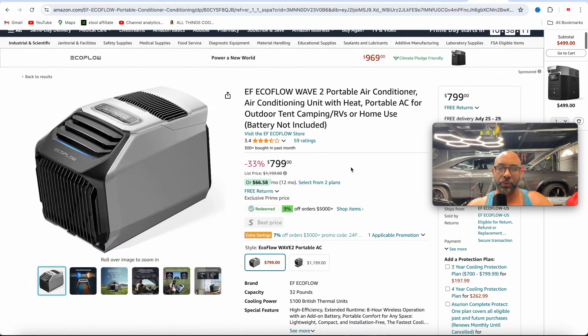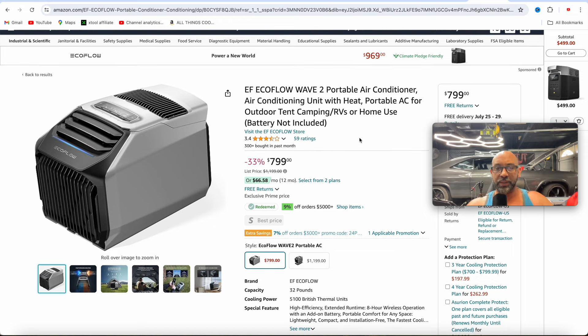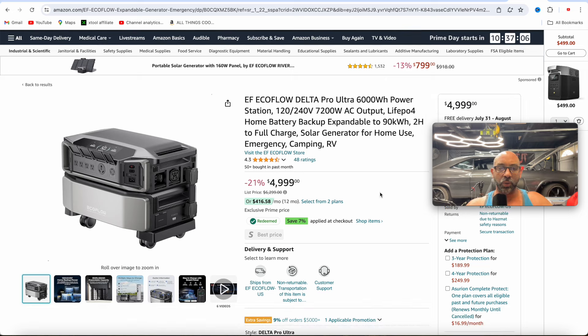They also have the Wave 2 marked down to $800 — that's 33% off. I also did a review on this on my channel. This is an AC and heater combined unit. I actually just used this recently when my home AC went out. I plugged it into my daughter's 10 by 12 foot room, and on a 90 degree day it was able to keep the room down to about 75 degrees plugged in constantly. Really came in handy.